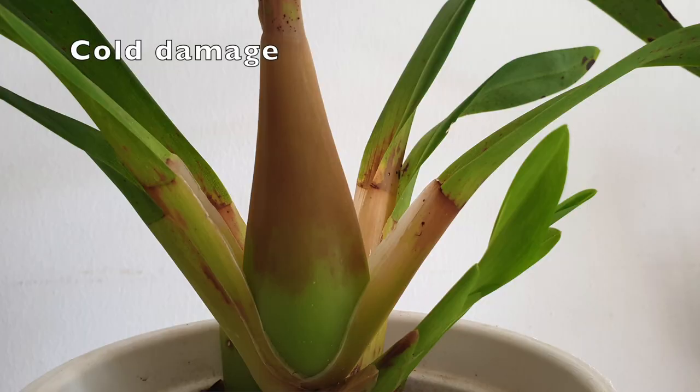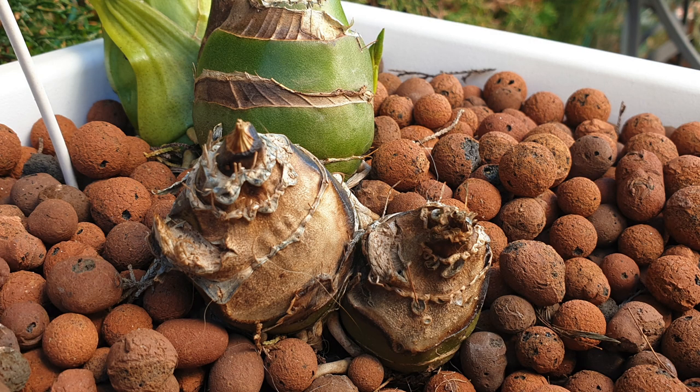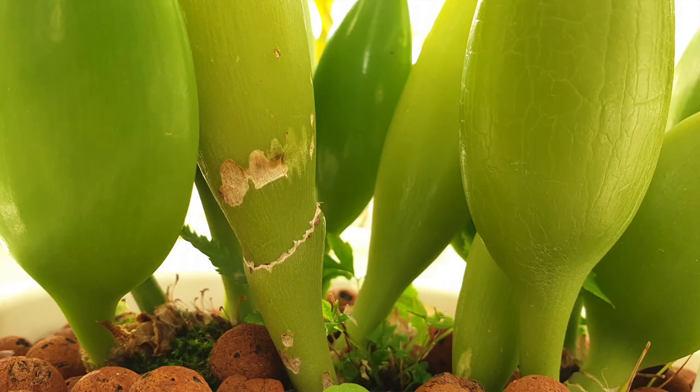The structure of a pseudobulb will be tender for a very long time — even after the outer sheath has dried off, even after the pseudobulb itself has matured. You can bruise them, bump them, burn them in the sun, or scratch them with a nail, as has happened in my case.